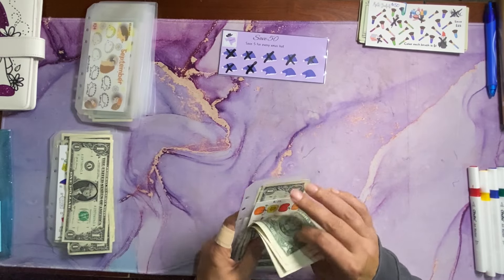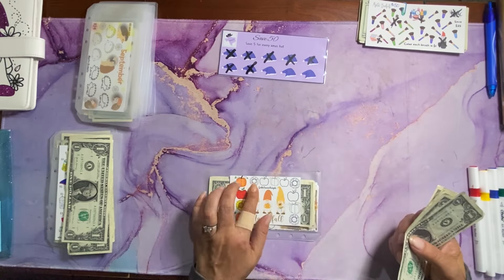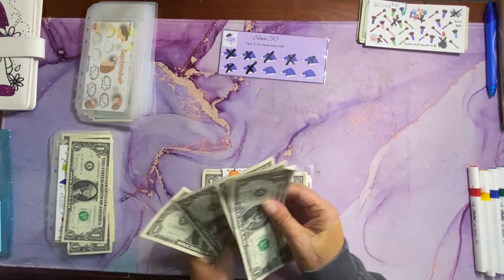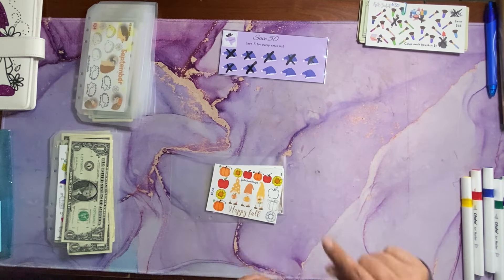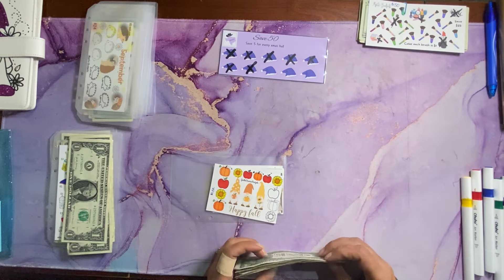Next up, we have this challenge by Heather with Gentle Charm Budgets. Each icon is worth $1, so today we are adding $5 to color in five icons. There's our five icons colored in, and total saved is $9.